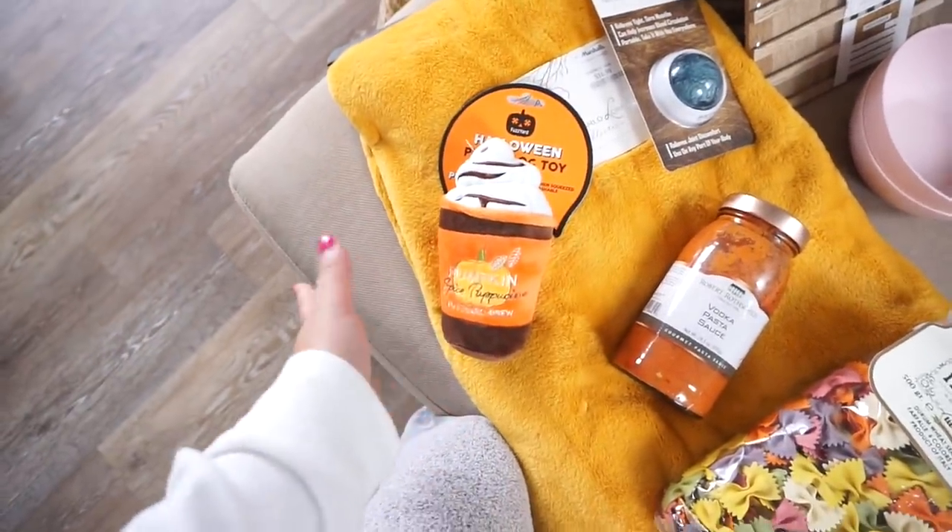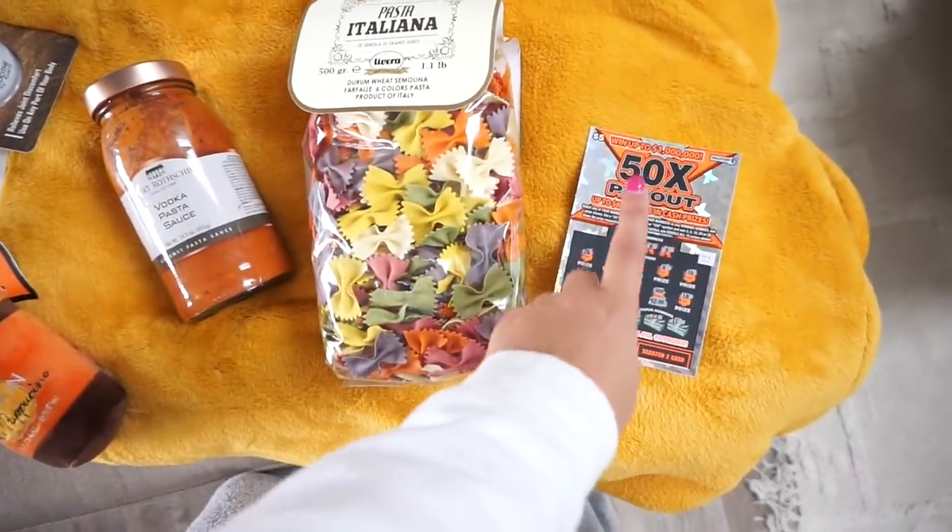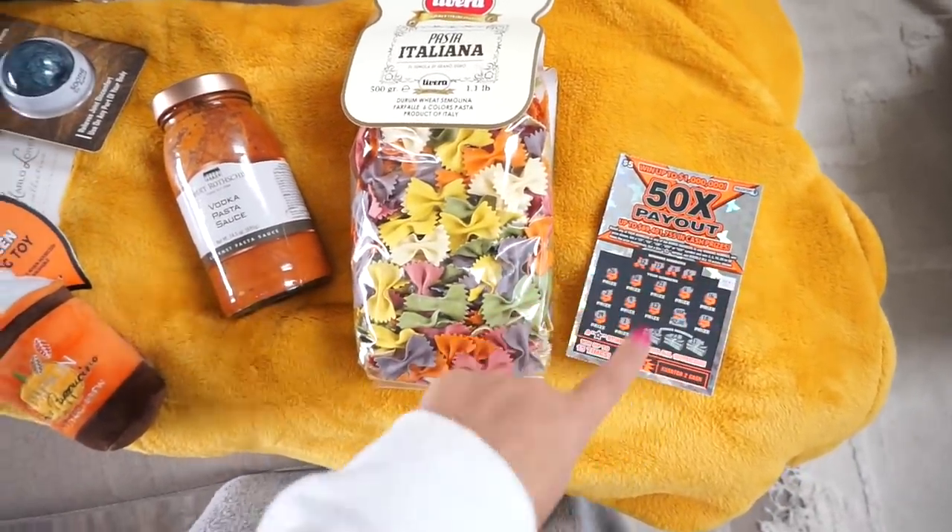I also got Teddy a toy — it's like a little scarecrow type thing. But then I also got him this and he doesn't know about it yet, he hasn't noticed. I also just won $100 on a scratch ticket — on a five dollar scratch ticket — so really excited about that.